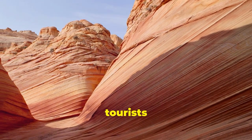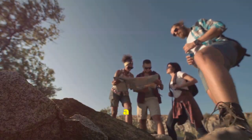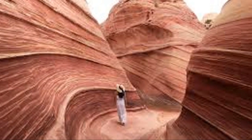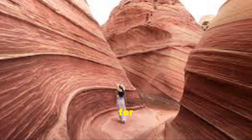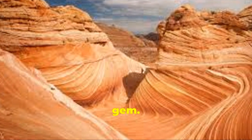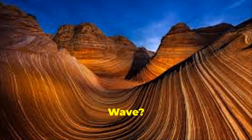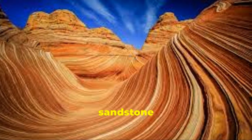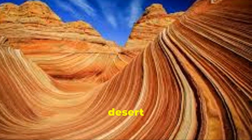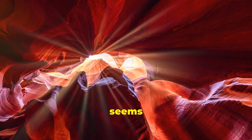If you manage to snag a permit, get ready for an adventure. There are no marked trails leading to The Wave — you have to navigate across open desert for around three miles, dealing with sand dunes, scorching heat, and harsh winds to find this hidden gem. Definitely not for the faint of heart. But when you finally lay eyes on The Wave, it's worth every step. The sandstone ribbing looks unreal, like some alien landscape flowing in waves across the desert floor. Photographers go crazy trying to capture it in that perfect midday light.